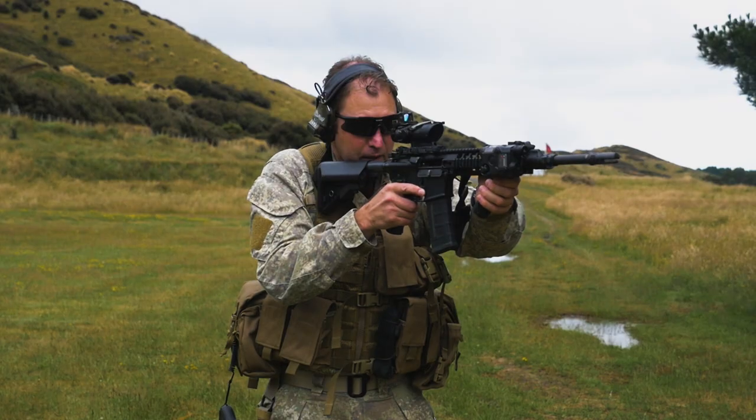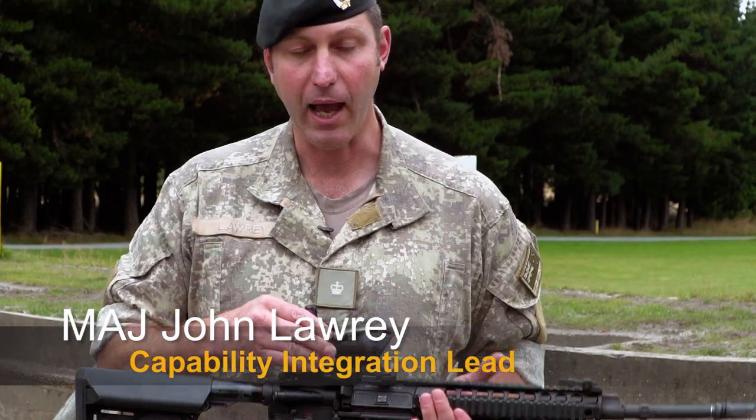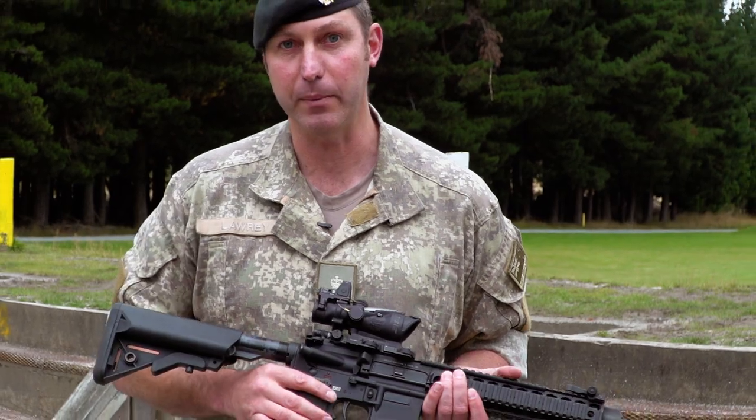The Modular Assault Rifle System is part of a broader system. It includes the rifle itself, but also a day optic and ammunition specific to the weapon type.